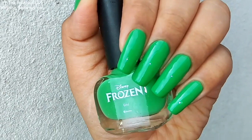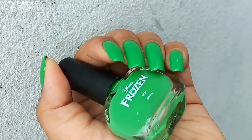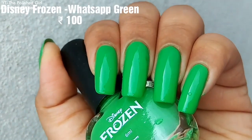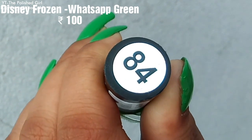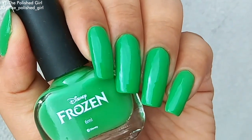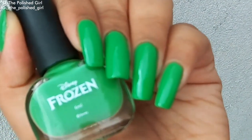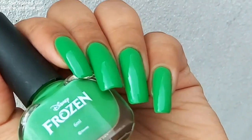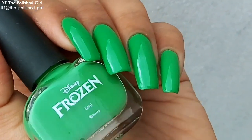Here we have a typical green that reminds me of WhatsApp, and that's exactly the shade name — WhatsApp Green. It's from the brand Disney Frozen, which is completely original and available online and offline everywhere. It retails for flat 100 rupees.